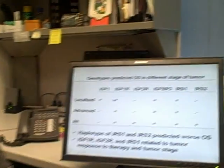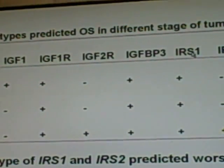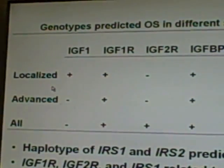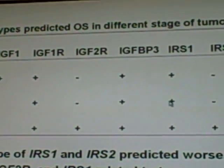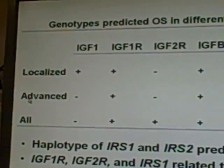We found that IGF-1, IGF-1 receptor, IGF-BP3, and IRS-1 predicted overall survival in advanced disease.